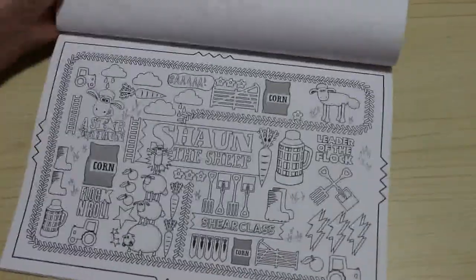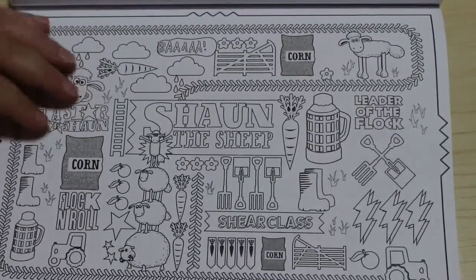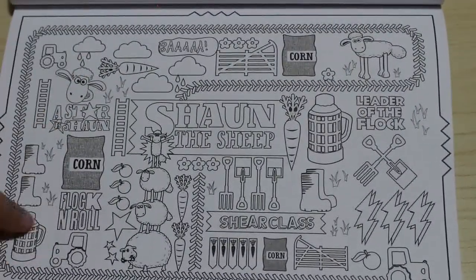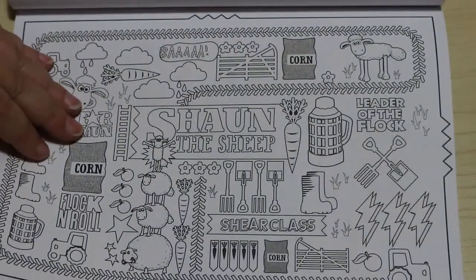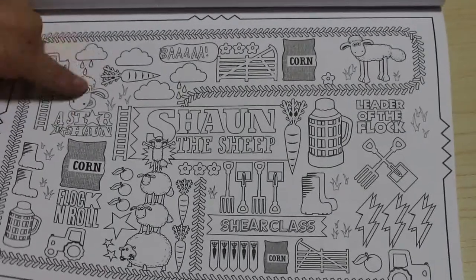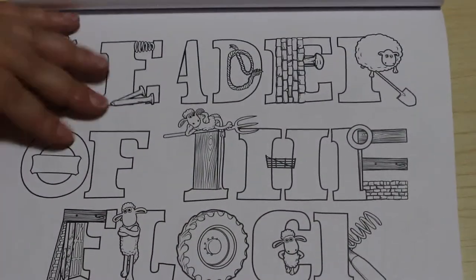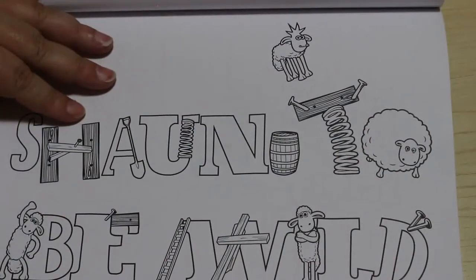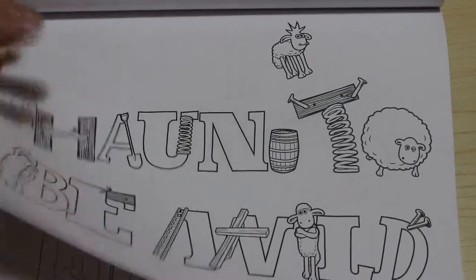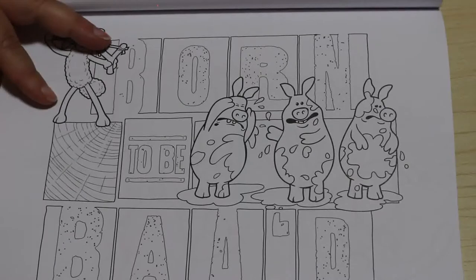And then we're back to the sideways one. This one's very, very busy — look at that. Shaun the Sheep. It's got all the little ones... Sheer Class, Flock and Roll, Star is Born, Shaun, Leader of the Flock. That's a good one. I like that page actually. Leader of the Flock. Shaun to be Wild. Born to be Bad.